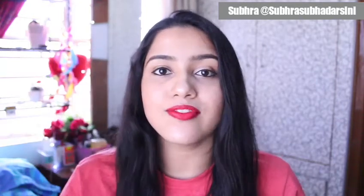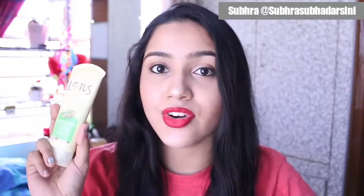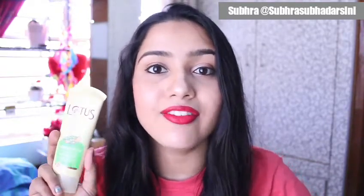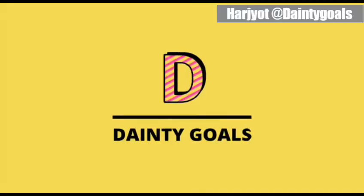Hi, this is Shupra Subadarshini. My favorite face mask is the Lotus Tea Tree Clear Face Pack, as it works very well for my sensitive, oily, and acne-prone skin. It dries out all my active acne without over-drying my skin, unlike most other clay masks.